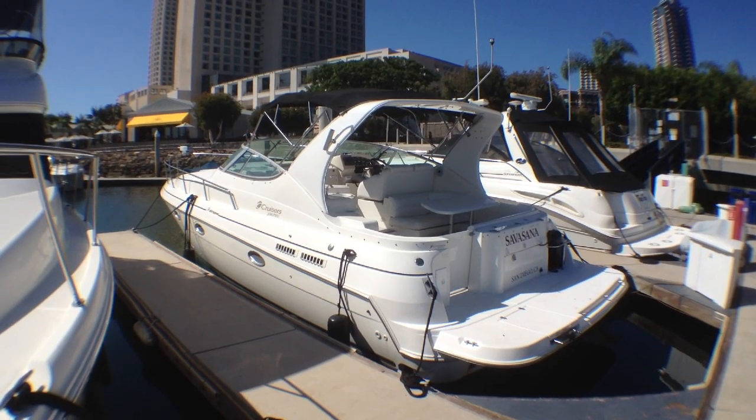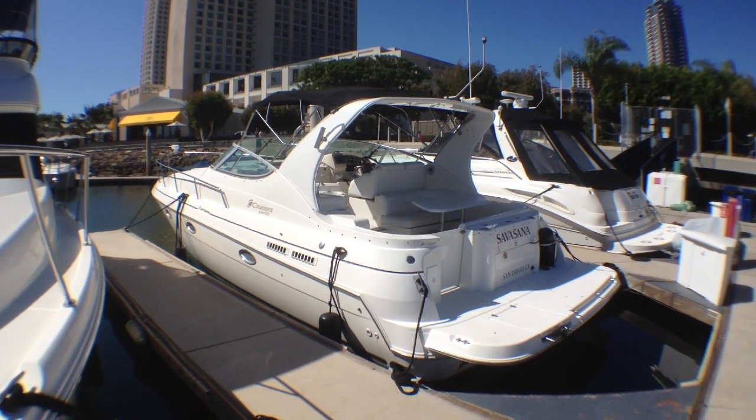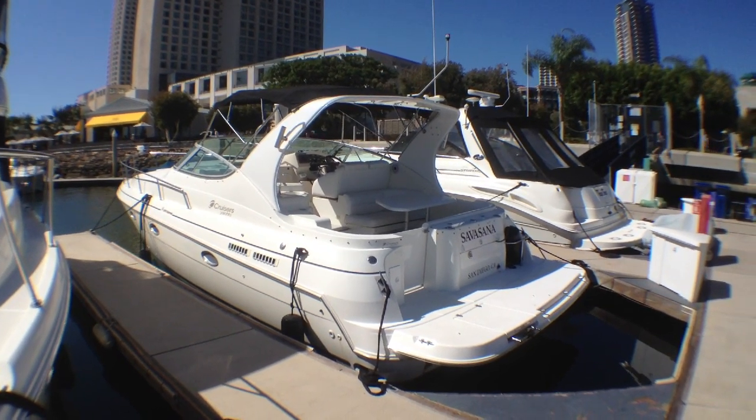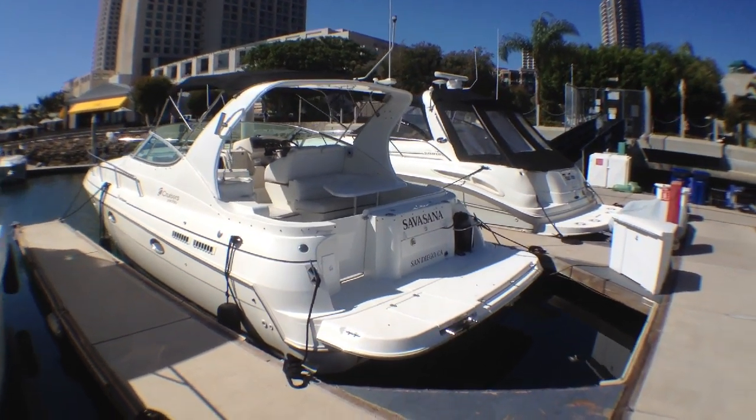The slip is available with the boat if you qualify for it. It has all-new upholstery, and it's powered by V-Drive 7.4-liter, freshwater-cooled Crusader engines.